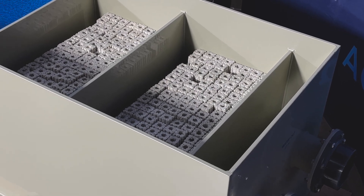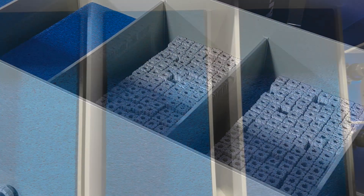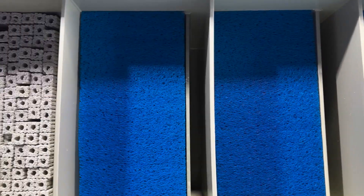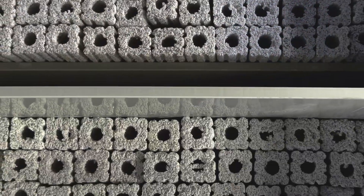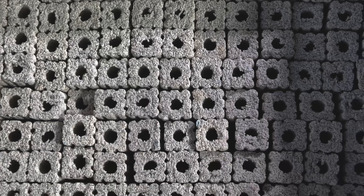Beyond its mechanical filtration, the system features four biochemical chambers equipped with blue pond filters and microporous bacteria houses that work to eliminate harmful ammonia and nitrates, promoting a balanced ecosystem.